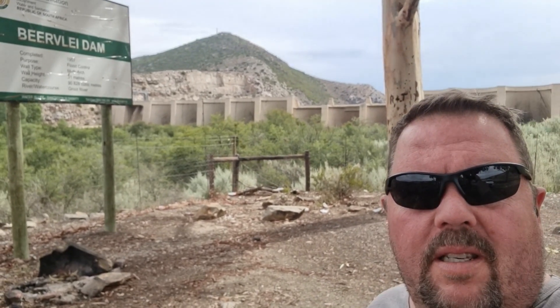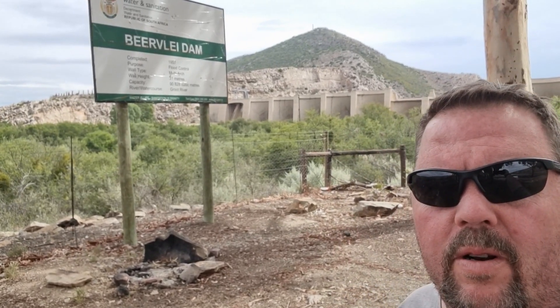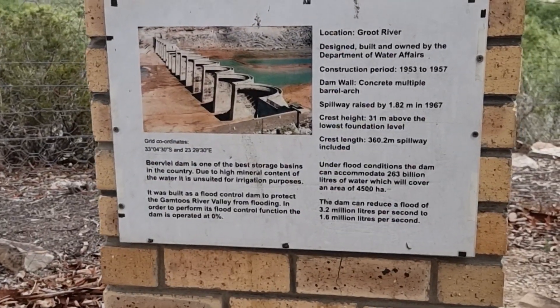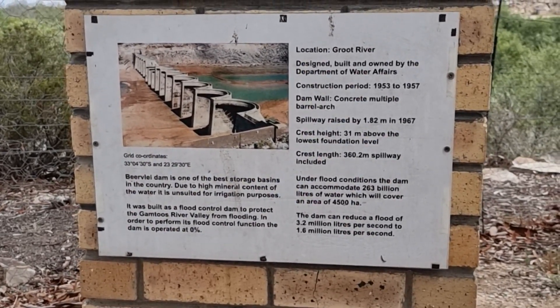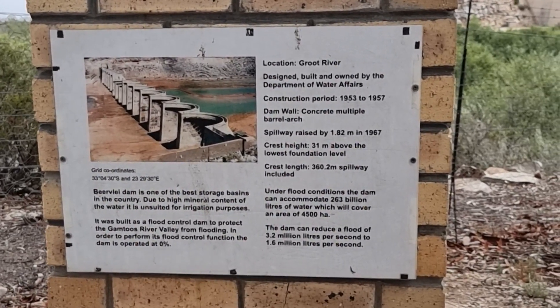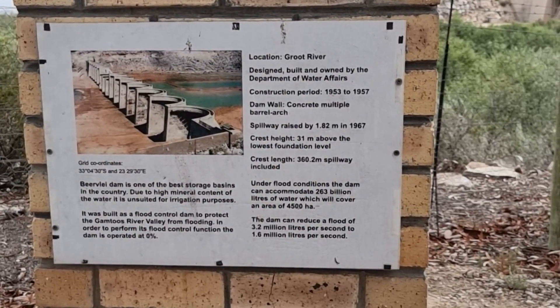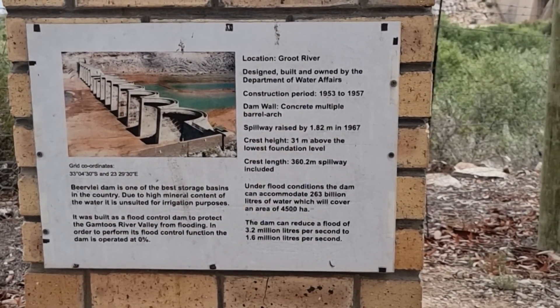Ladies and gentlemen, this is the Beerflay Dam. You can see it there behind me — the monstrosity of a dam in the middle of the desert, in the middle of the Karoo. The N9 goes over the Groot River. The Beerflay Dam is one of the best storage basins in the country. Due to the high mineral content of the water, it is unsuited for irrigation purposes. It was built as a flood control dam to protect the Gamtoos River Valley from flooding. In order to perform its flood control function, the dam is operated at 0%.